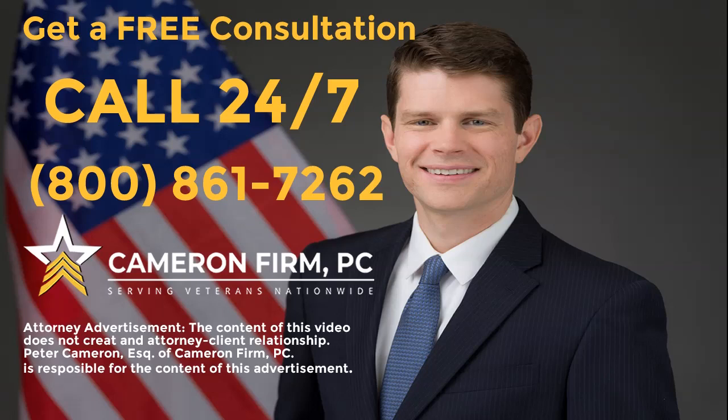For a free consultation with an experienced veteran disability lawyer, contact Cameron Firm, PC at 800-861-7262.